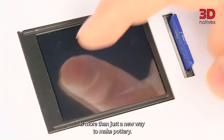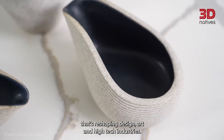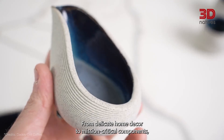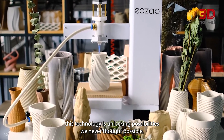Ceramic 3D printing is more than just a new way to make pottery. It's a powerful blend of tradition and innovation that's reshaping design, art, and high-tech industries. From delicate home décor to mission-critical components, this technology is unlocking possibilities we never thought possible.